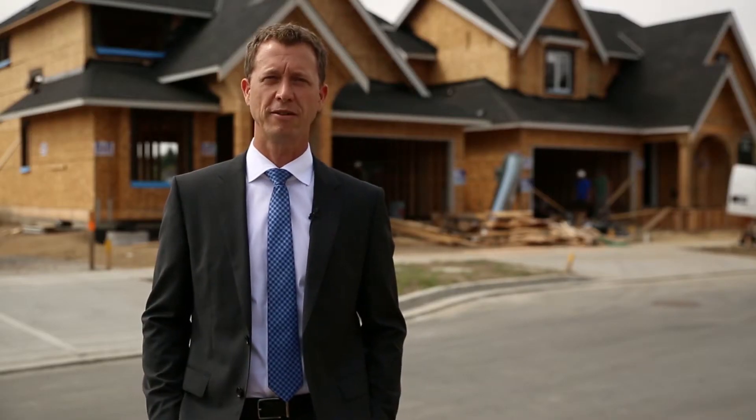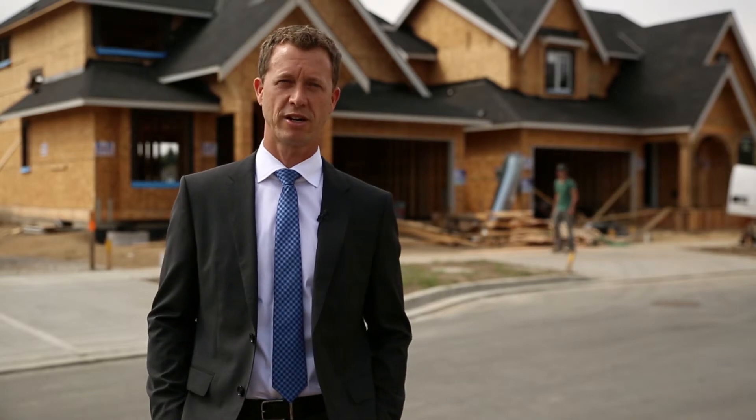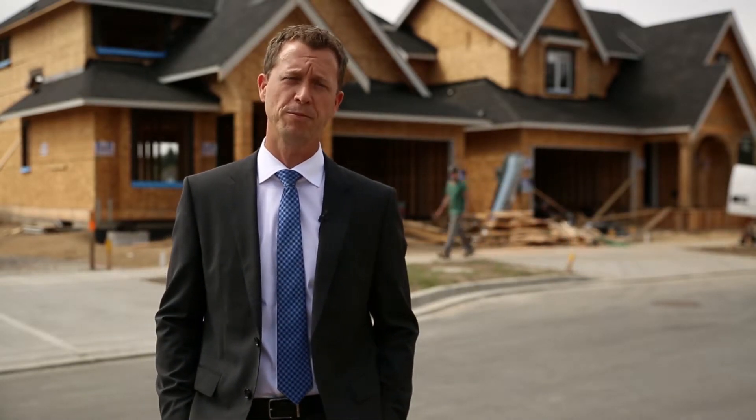On the main floor, some floor plans feature vaulted great rooms that are open to the upper floor, custom designer kitchens that are also open to the great room and the dining room, and quartz counters throughout the bathrooms and the kitchen.